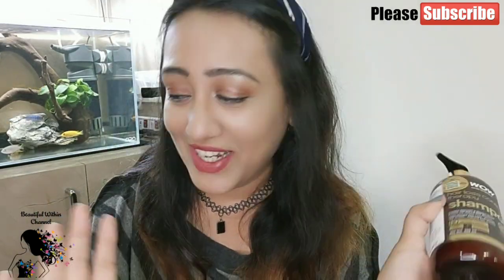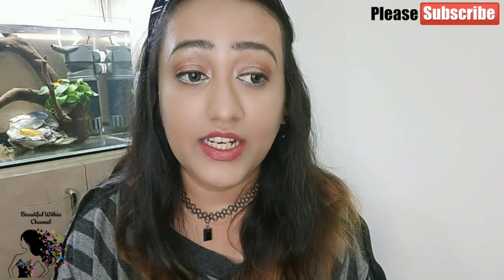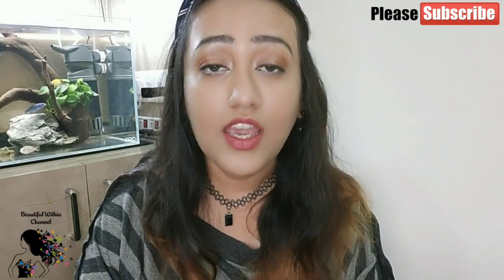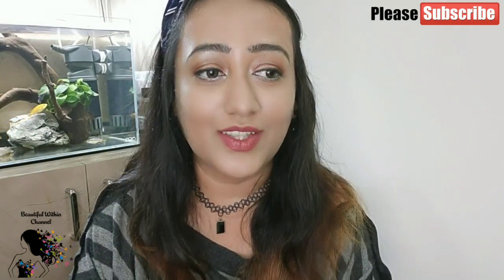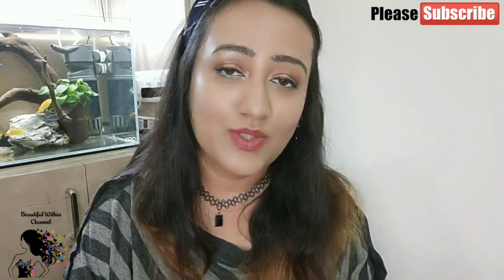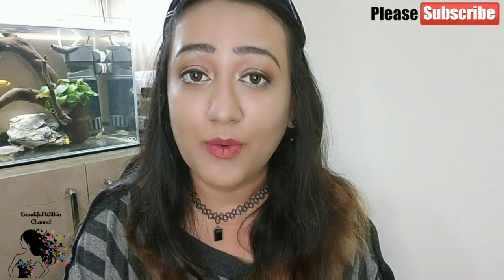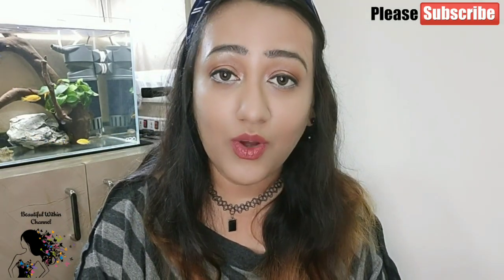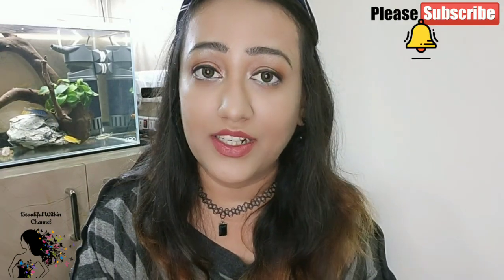That's all for today's video. All the details are in the description box — check it out. I have given my social links: you can follow me on Instagram, Facebook, and TikTok. If you enjoyed this video and don't want to miss any other videos, please subscribe to my channel — it's absolutely free. Click the subscribe button below and don't forget to hit the bell icon.